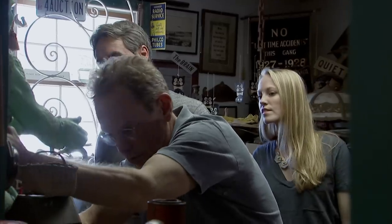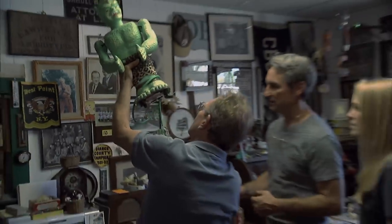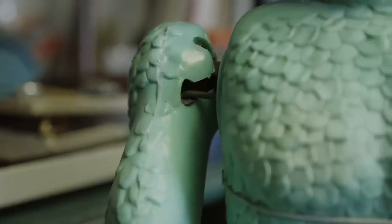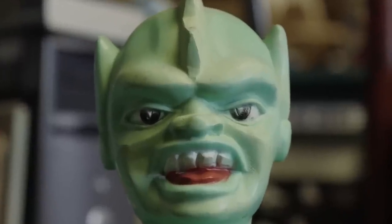How about this bad boy? The Great Garlu. Is the battery control unit with him? Oh, yeah. In 1961, every kid in America wanted the Great Garlu. This toy is pretty epic. I came in at the whole end of that trend, with like the monster models.